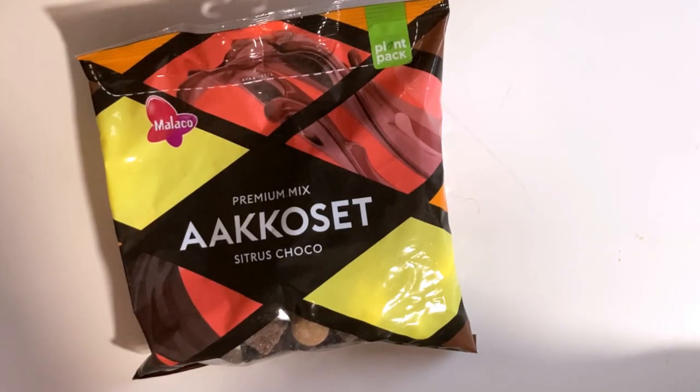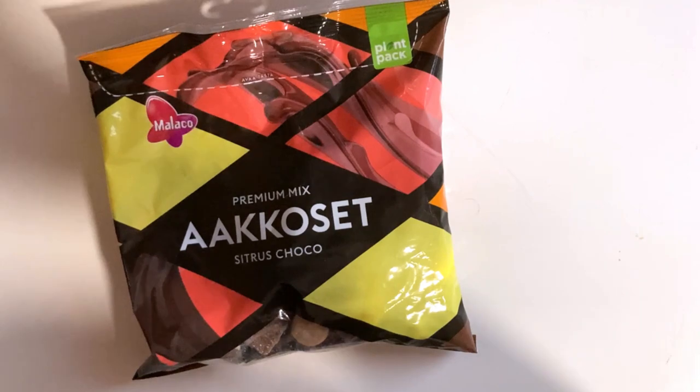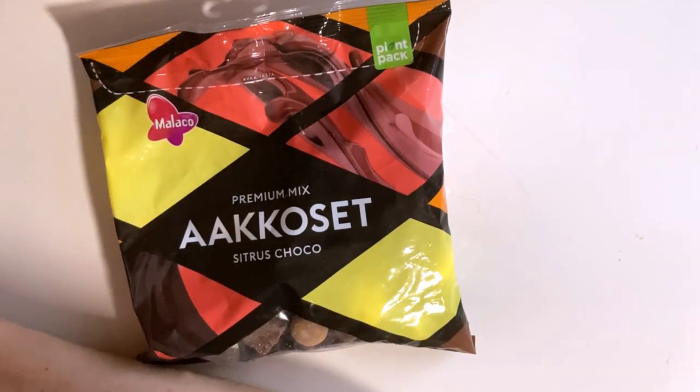Today we check out a Premium Mix Arcuset or Alphabet Citrus Choco candy bag. This is a new product from Intel. It contains orange chocolate toffee balls, some blood orange and mandarin citrus candies, and salmiakki — of course, Finnish or Swedish — that sort of candy mix, so they have to add some salmiakki there.